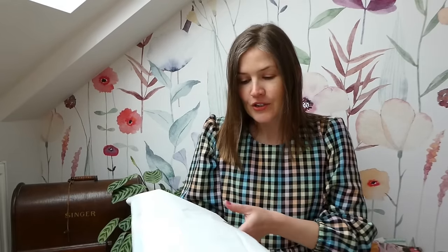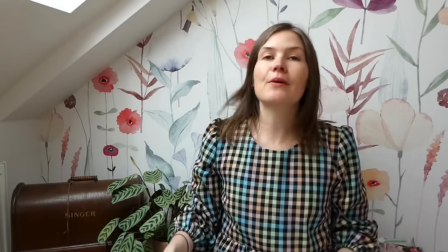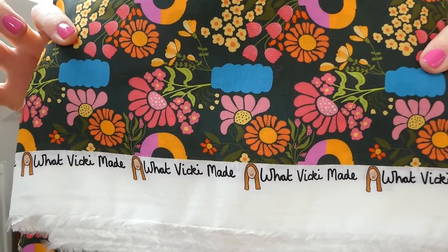So I have some new fabrics to share. This one is so new it has only just arrived in the post — I was waiting for it before I filmed. I haven't unwrapped it yet, so if I show you the packaging that says 'What Vicky Made,' some of you might know immediately what's inside. I bought some fabric from the wonderful Vicky, and I also bought some labels that say 'keep growing,' which is really sweet.